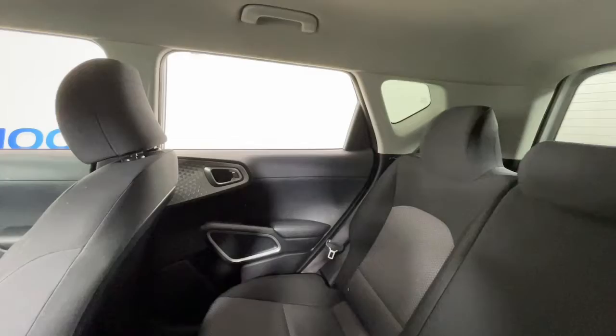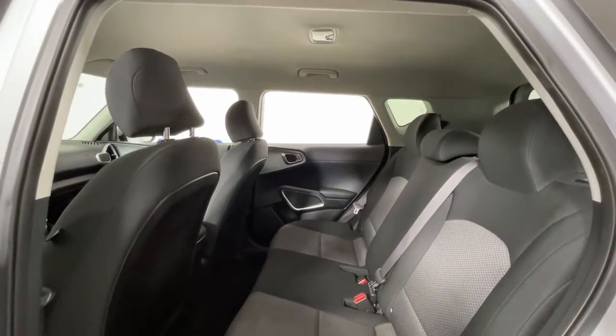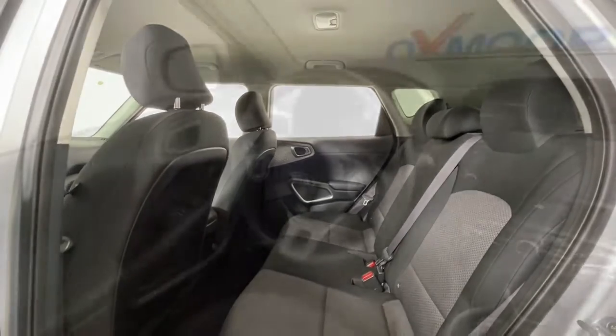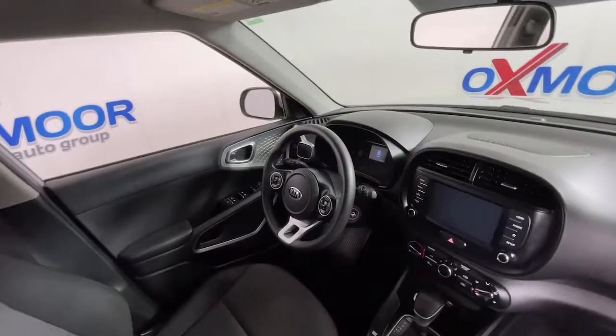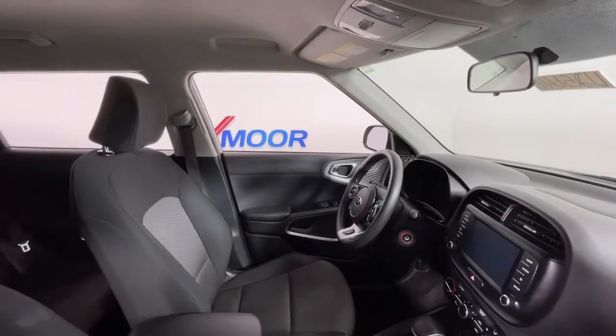Keyless entry, backup camera, Bluetooth connection, electronic stability control, traction control, intermittent wipers, floor mats, passenger vanity mirror, tire pressure monitoring system, trip computer.